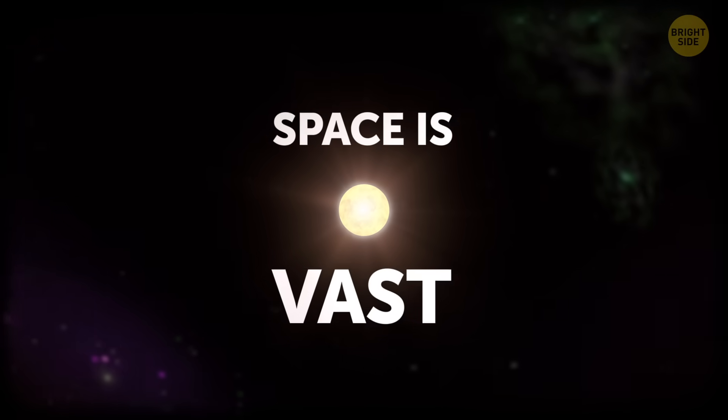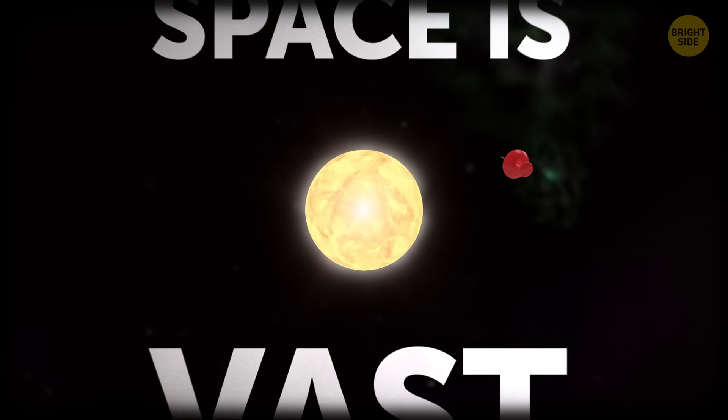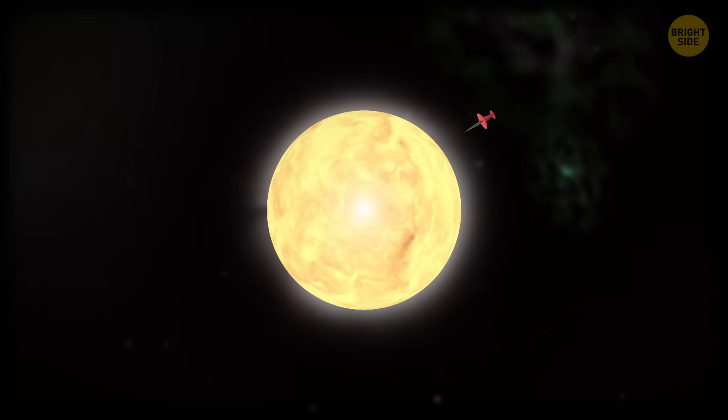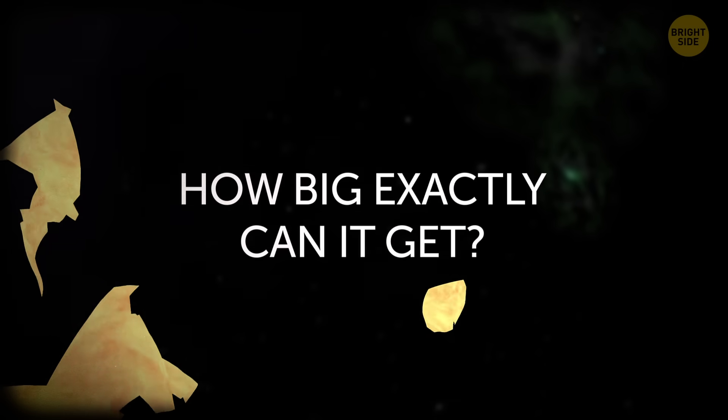Space is vast — so much so that even compared to the Sun, our planet is no larger than a pin. But how big exactly can it get? Let's find out.